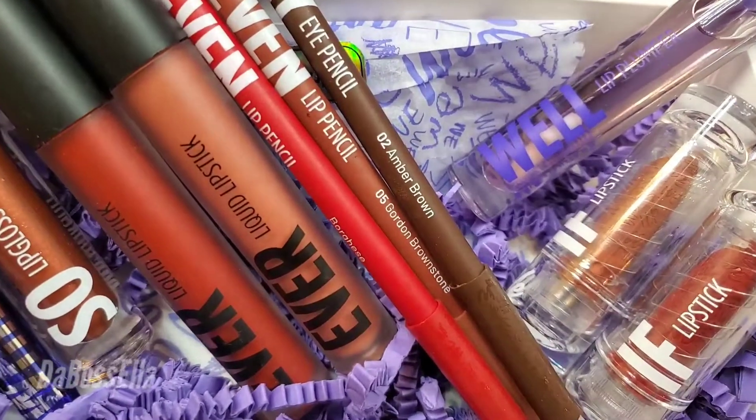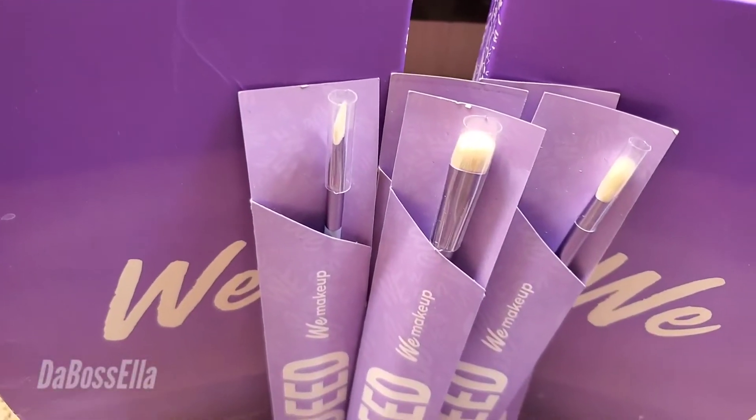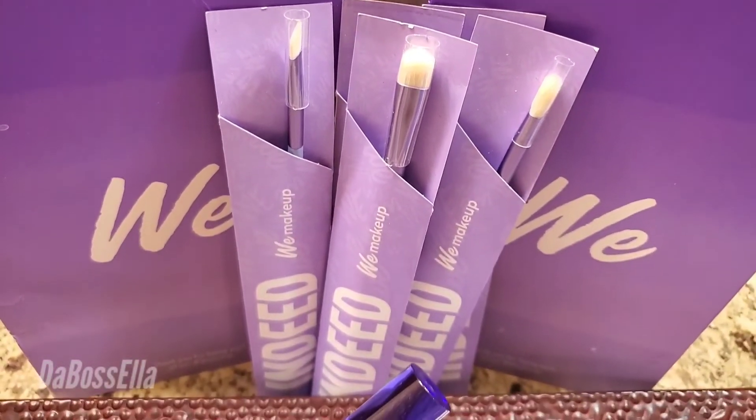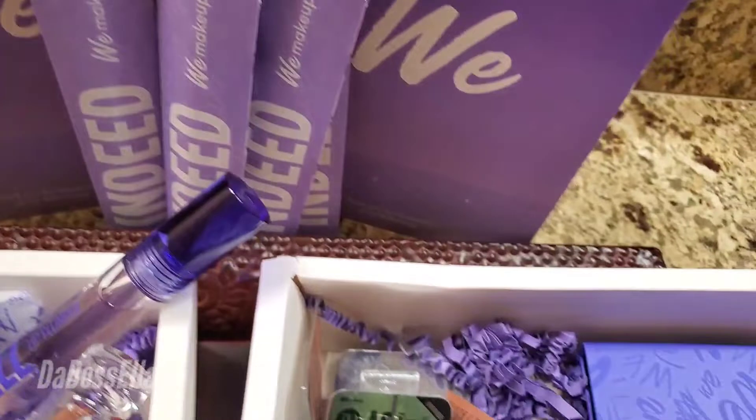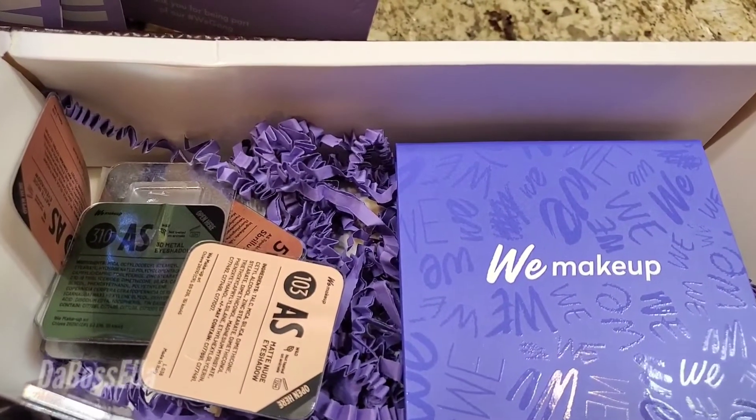I got everything that I need. I also got eyeshadow and I got five fabulous brushes — these are the We Indeed eyeshadow brushes. There are five brushes in here and they help you achieve a fabulous look.